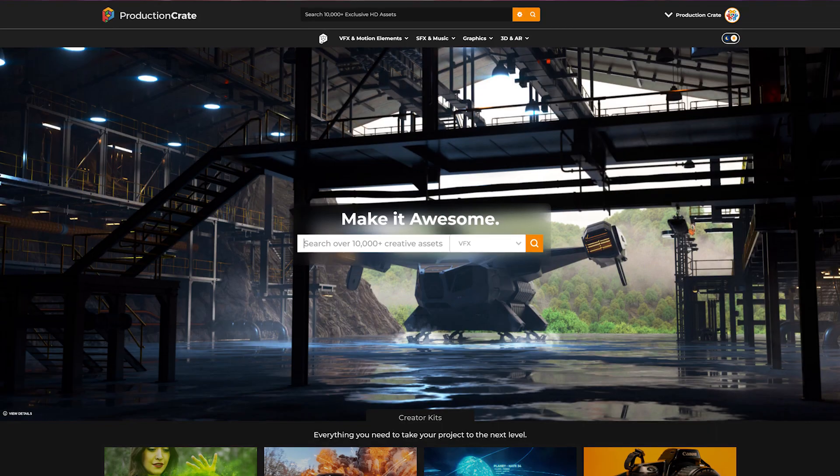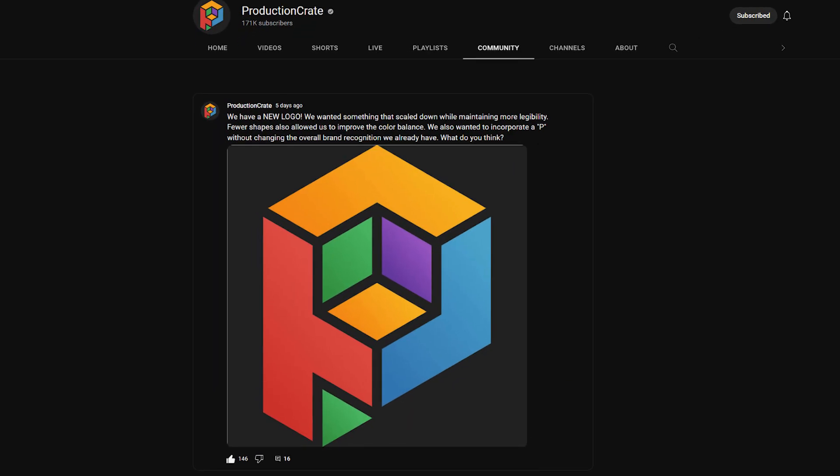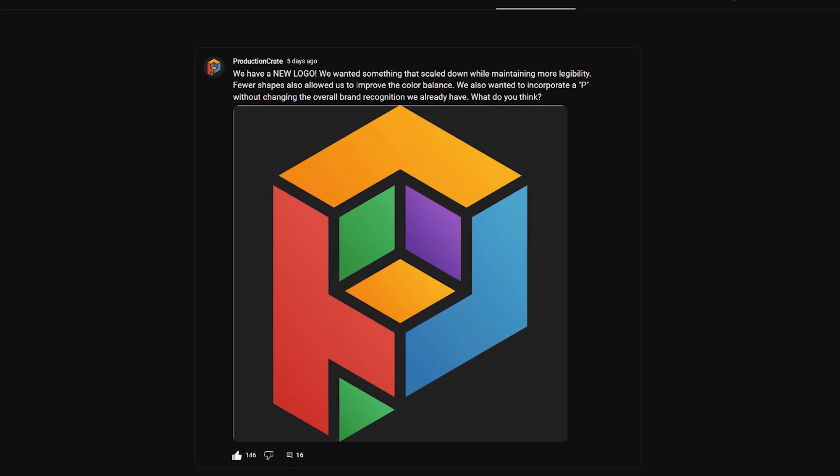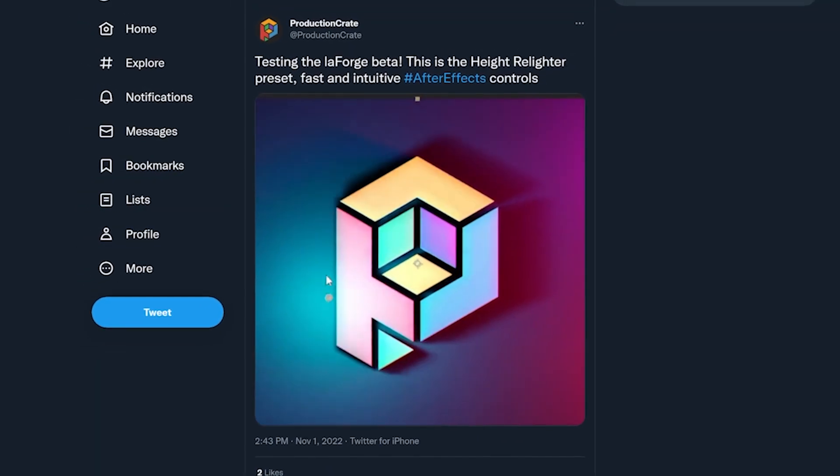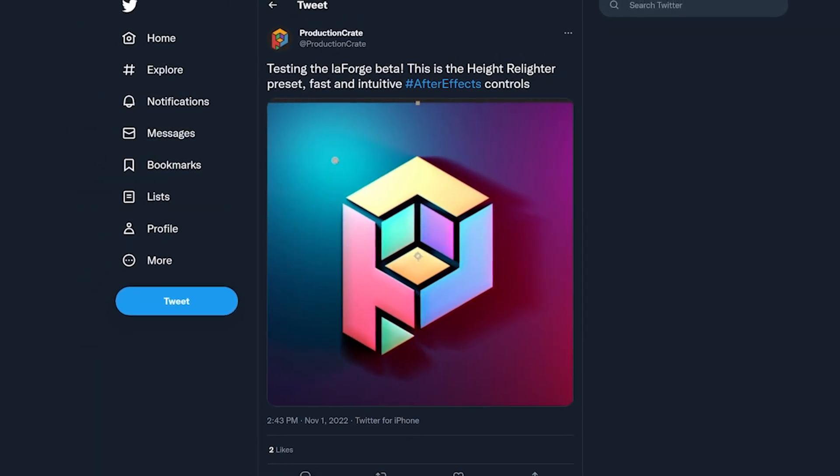It's been a really busy month for us at ProductionCrate. In fact, so busy that our entire brand has changed and evolved. The old logo is no more — we are updating to this brand new, shiny, matured adult version of ProductionCrate's logo. It's so much better in my opinion. So if you see the new logo anywhere, don't worry, we didn't get hacked. Totally on purpose. New ProductionCrate, new us. Brand new year, 2023.